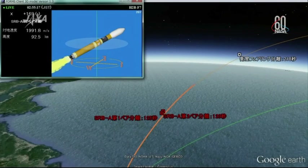Seeing animation coming from the Japan Aerospace Exploration Agency of the HTV's flight today.